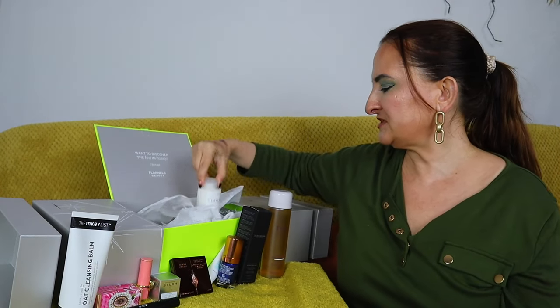Next we have sleep scrunchies — a controversial item because many people don't like seeing them in calendars. I use these all the time; they're the only hair bands I use because they don't pull or tangle my hair. They can be expensive and they do stretch out over time, so I'm actually really happy to get them in advent calendars to rebuild my collection. We have two — one black and one pink.